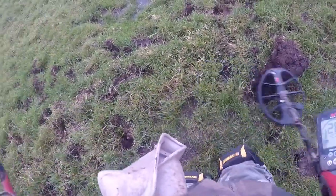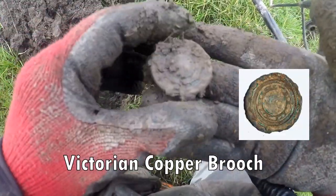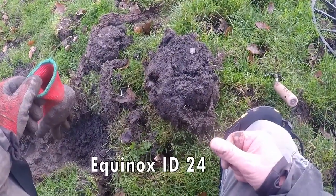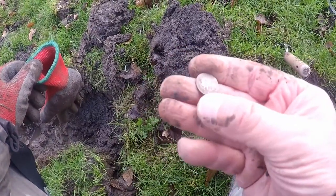Quite deep that. Victorian brooch. Well we have just dug out of that hole a Victorian...